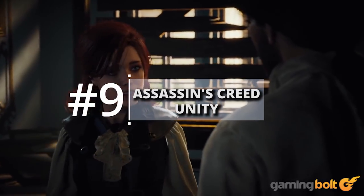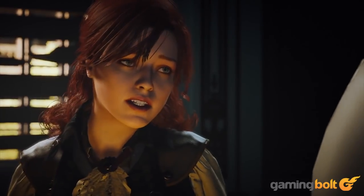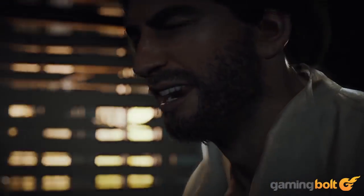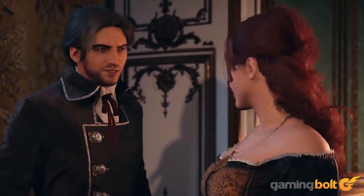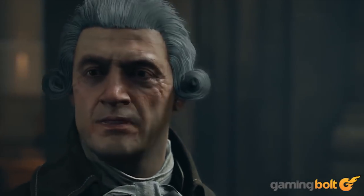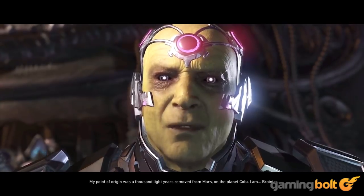Assassin's Creed Unity: For all the flak that Assassin's Creed Unity received at launch for its performance issues and glitches, the game was undeniably gorgeous. This manifested in the animation department as well — and not those creepy broken expressions with textures missing. We're talking about the attention paid to NPCs who would have entire conversations on the streets, or the hauntingly real expressions that Elise has at times. In terms of facial animations, Unity is definitely up top.